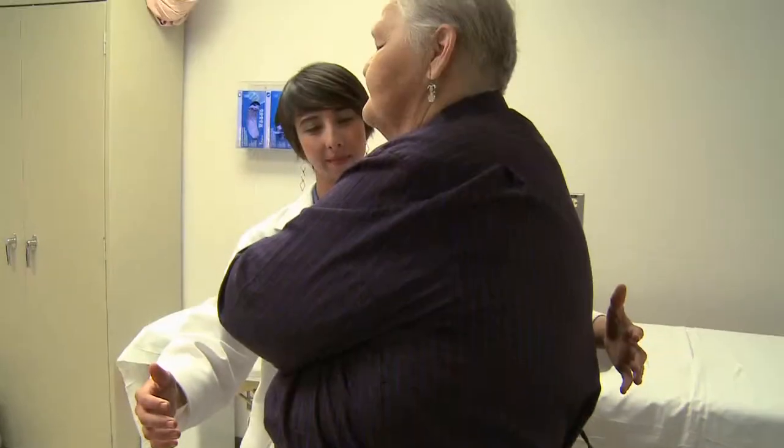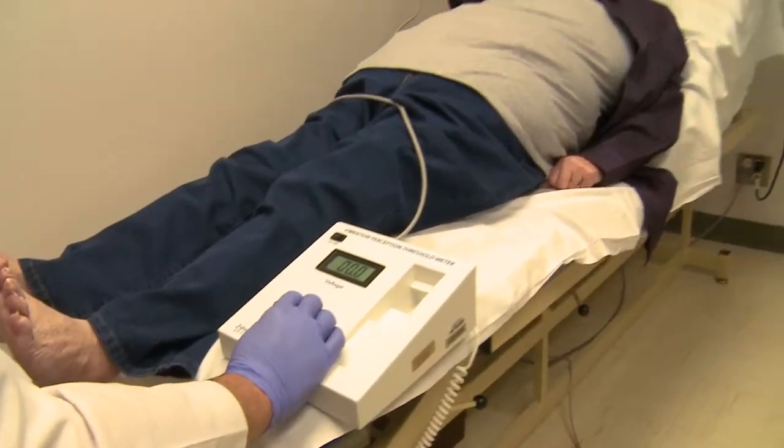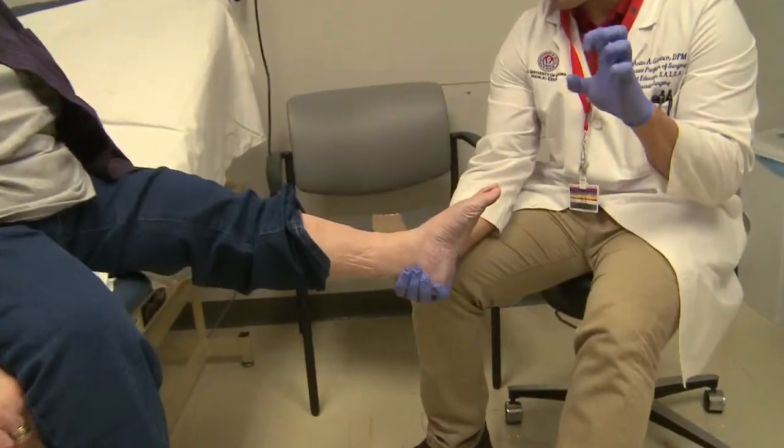Donna is very fearful of falling. She fell eight times this year alone. I don't feel the feet underneath me sometimes, and that causes balance to go. For people like Donna, who suffer from diabetes and peripheral neuropathy — a loss of feeling in the feet — balance is a challenge.